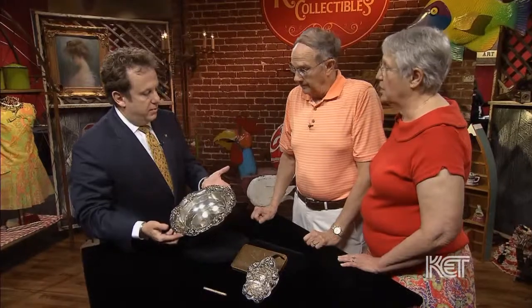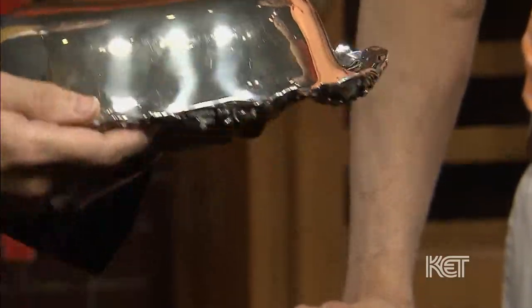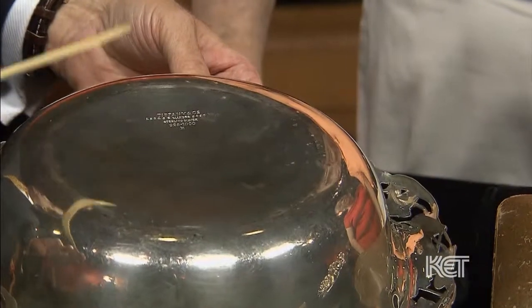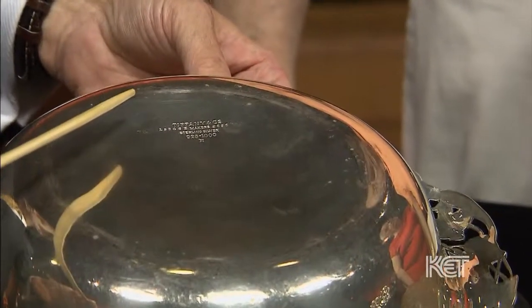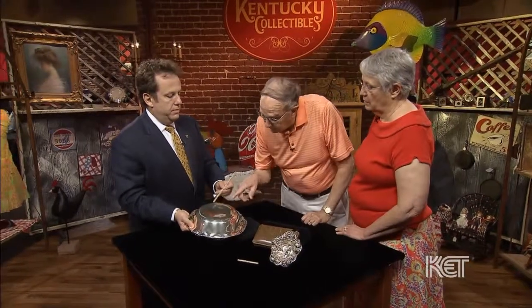This bowl is lovely. It's a centerpiece bowl, pierced, and it has the maker's mark of Tiffany right here. Tiffany manufactured this as opposed to having bought it in. This piece is about $3,500 — that's fantastic. It would be very difficult to replace, and it's from about 1905. We know that because of the M in the back. The stamping and numbers would just be a model and stock number.